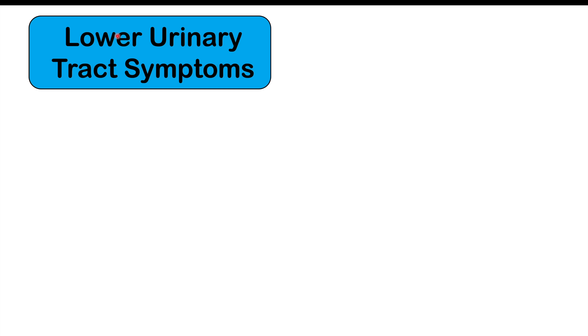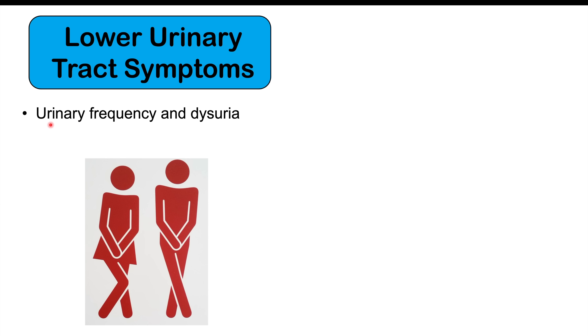We can also see other findings including lower urinary tract symptoms. We can get urinary frequency — an increased need to use the washroom — and dysuria, a burning sensation when urinating. This often occurs in females, but males can also have these findings. If patients only have these lower urinary tract symptoms without the others, it can appear like a UTI.